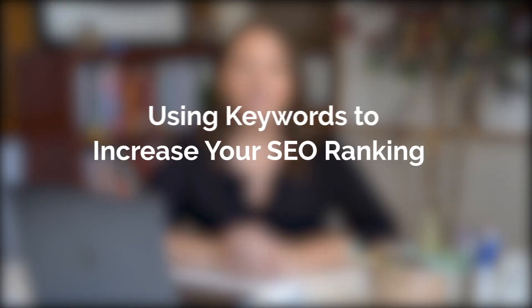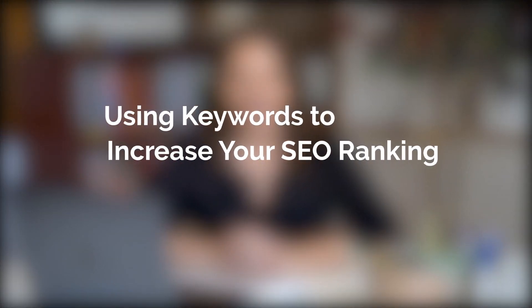Hi, I'm Paige and I'm here to talk to you about how you can use keywords to increase your SEO ranking. Search engine optimization is the strategy aimed at increasing traffic to your website using the organic search results that your customers see when they're searching for business products or services.